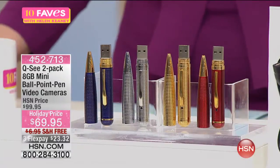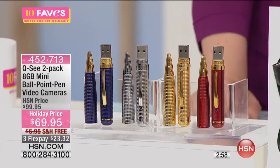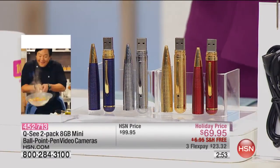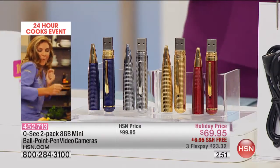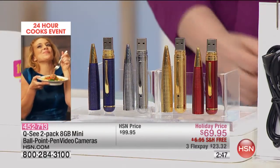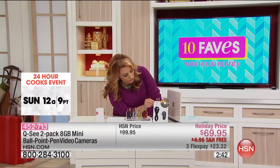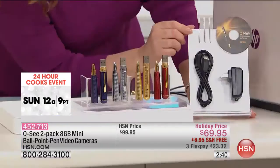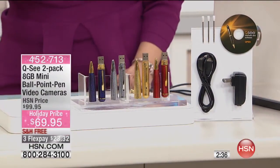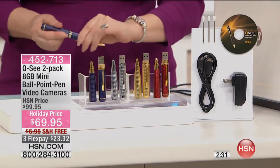Just twenty-three dollars and thirty-two cents to get started. When you're done filming, it becomes almost like a thumb drive with the information on it — you pop it into your computer with the USB port on one end and USB on the other. Here's what you're getting — you get the pen, but you're also getting everything you see here: the USB, the charging cable.